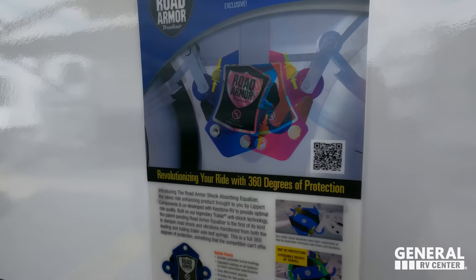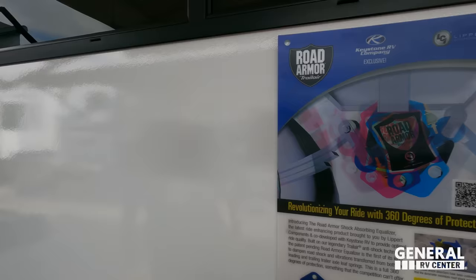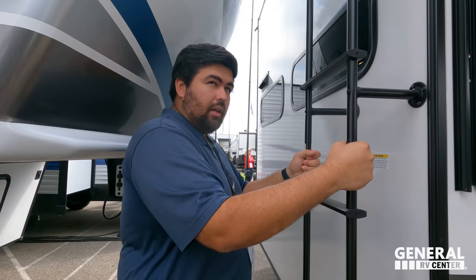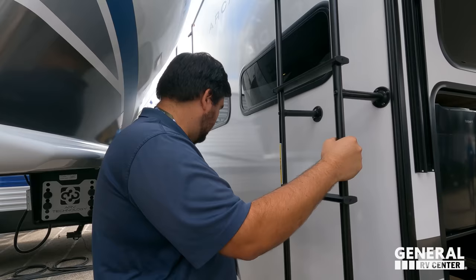Look at this cool graphic on the outside. Nice outside kitchen — Capital Grill there, Hotpoint refrigerator. I actually love this for a non-bunkhouse floor plan. Nice ladder to get up on the one-piece roof — I believe they're using a TPO roof. Nice hitch right there, good for 300 pounds of vertical weight — good for a bike rack or something.